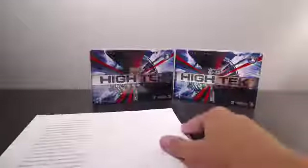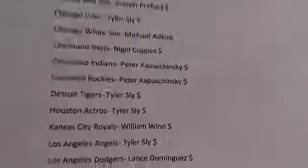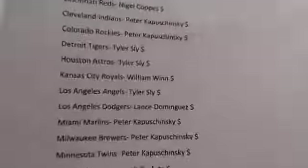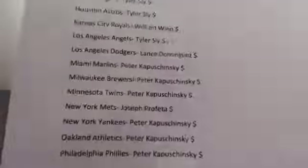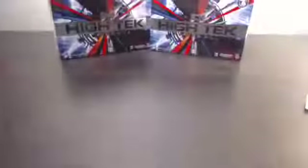Let me share the teams real quick and then we'll get started. This break filled really quickly, as I was hoping it would. Everyone got paid up pretty quickly, so I appreciate that everyone. I always appreciate when people are quick to pay. But yeah, here are the teams. Good luck to everyone in the break. Thank you for joining this $2 blowout break. Here we go guys, good luck. Let's start off with box numero uno.